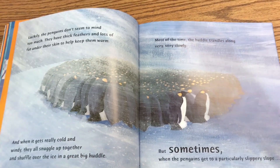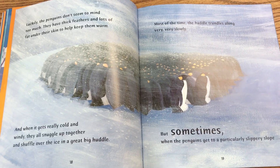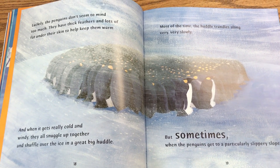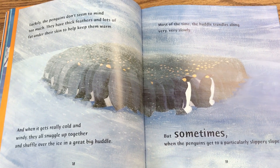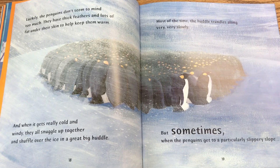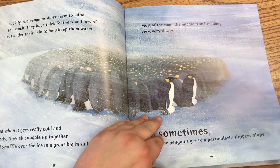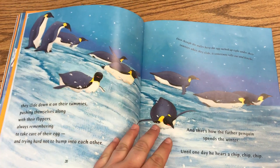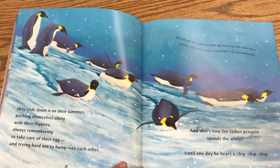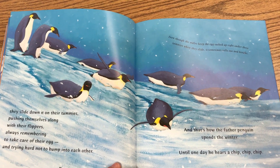Luckily, the penguins don't seem to mind too much. They have thick feathers and lots of fat under their skin to help keep them warm. And when it gets really, really cold and windy, they all snuggle up together and shuffle over the ice in a great big huddle. Most of the time, the huddle trundles along very, very slowly. But sometimes when the penguins get to a particularly slippery slope, they slide down it on their tummies, pushing themselves along with their flippers, always remembering to take care of their egg and trying hard not to bump into each other.